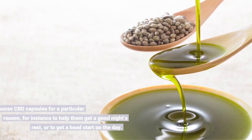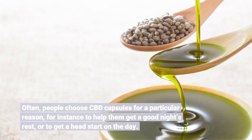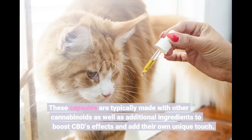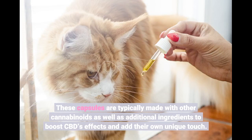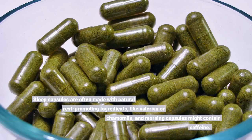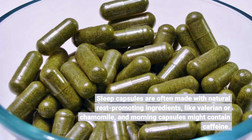Often, people choose CBD capsules for a particular reason — for instance, to help them get a good night's rest or to get a head start on the day. These capsules are typically made with other cannabinoids as well as additional ingredients to boost CBD's effects and add their own unique touch. Sleep capsules are often made with natural rest-promoting ingredients like valerian or chamomile, and morning capsules might contain caffeine.